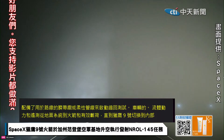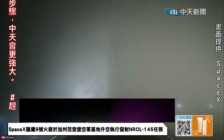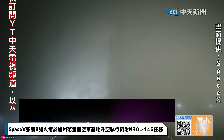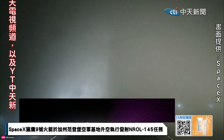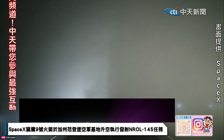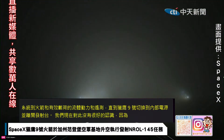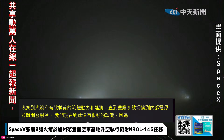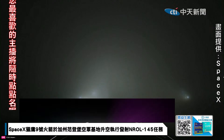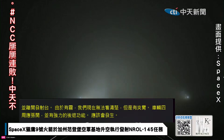We don't have a great view right now because of the fog, but the clamp arms around the vehicle should be opening up and the Strongback Retract should be happening. At this point in the countdown, both the first and second stages are nearly fully loaded with one million pounds of rocket-grade kerosene fuel and liquid oxygen. Both stages should finish propellant loading about a minute apart, with the first stage finishing at T-minus three minutes and the second stage at around T-minus two minutes.